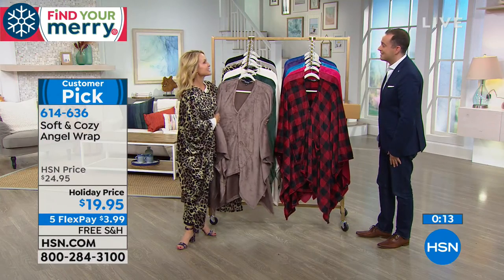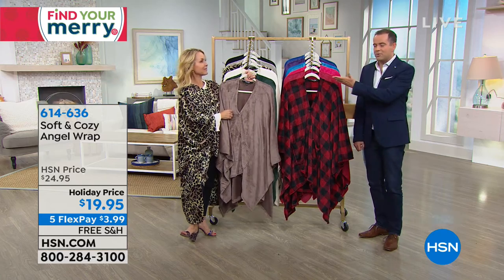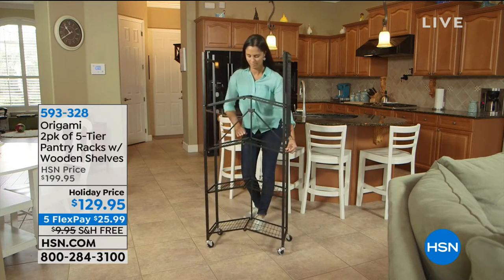Tanya, thank you so much. That was a treat. That was so good. Congratulations everyone who grabbed one. We love you, Tanya. Thank you. Love you too. We'll see Tanya very soon — one of our wonderful home experts here on HSN.